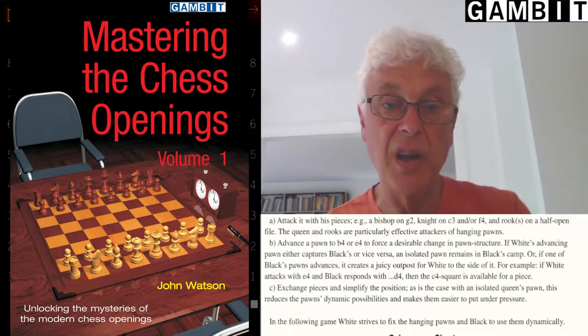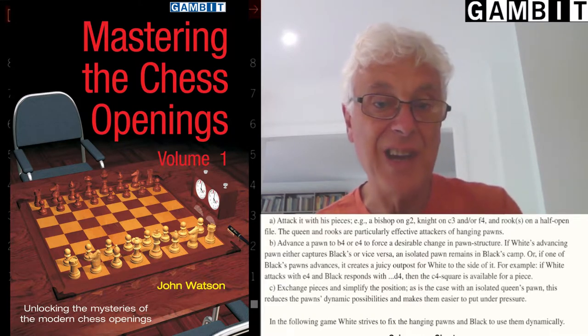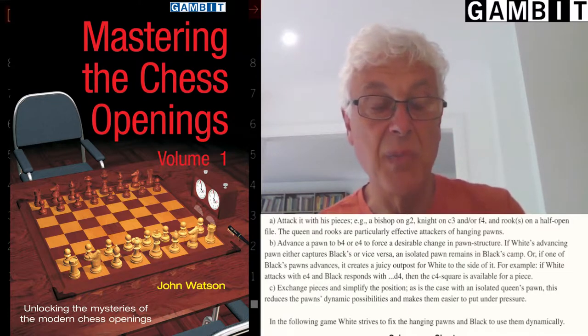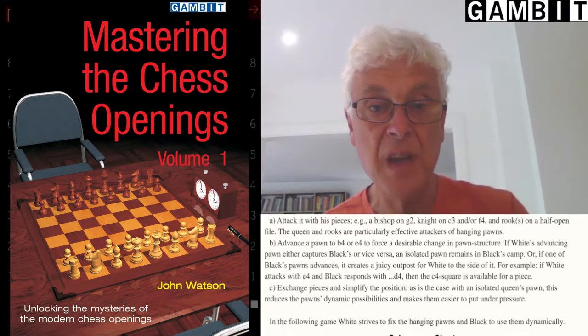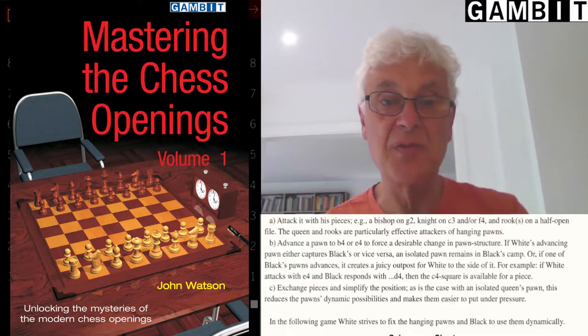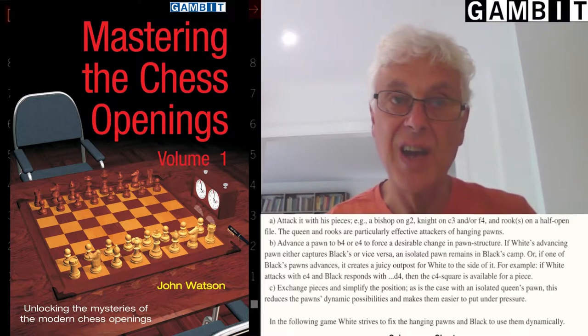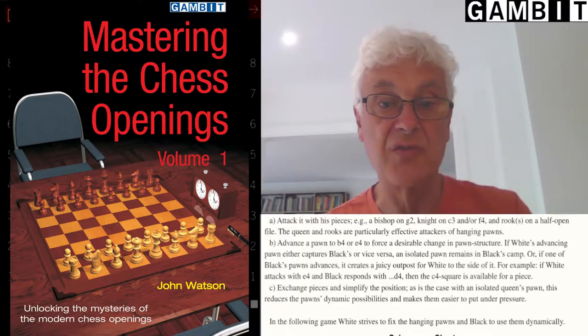A real highlight in this book is that the first part contains a very long 50-page essay called 'The Significance of Structure.' In my view this is the most interesting part of the book. In this essay Watson discusses various general aspects of chess openings and how they give rise to different central pawn structures, and the plans that can be adopted by white and black in those particular structures.